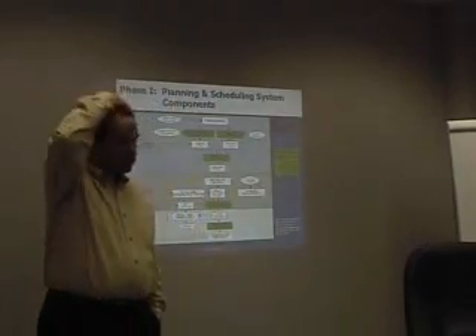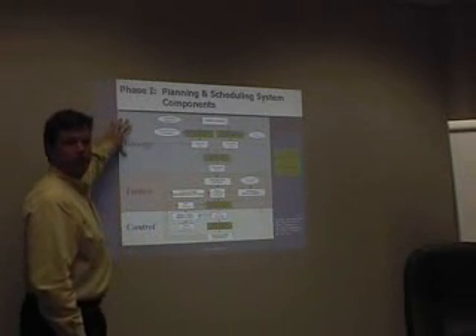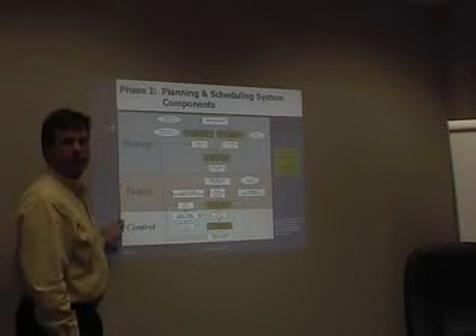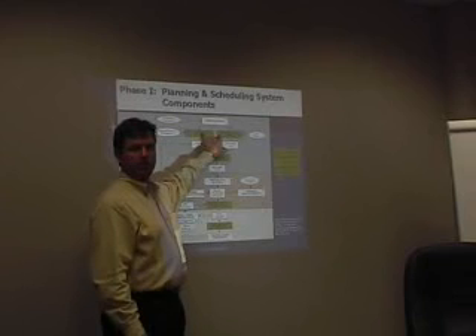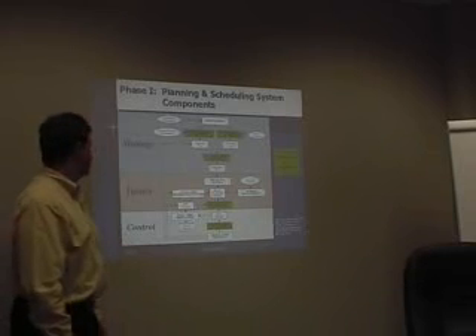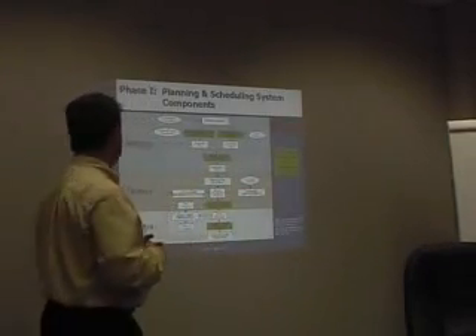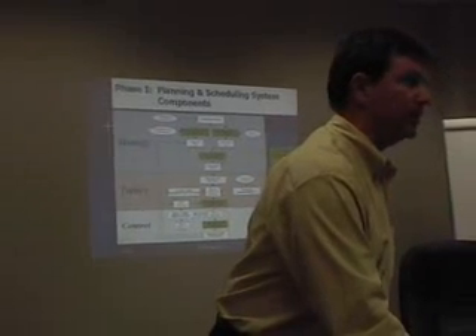Basically what they did in phase one is they changed some of the strategy, some of the tactics, and some of the control mechanisms within the plant. On the strategy side, they did rough cut capacity planning to find out where the bottleneck was, how many people they needed to hire, and some aggregate planning so you could see by month how many of each product they needed to produce. On the sequencing and scheduling side, they printed out Excel spreadsheets listing everything each work center needed. And for shop floor control, they had barcoding so they had a better idea of what was moving where on the floor.